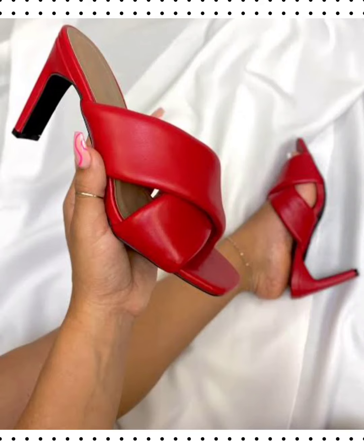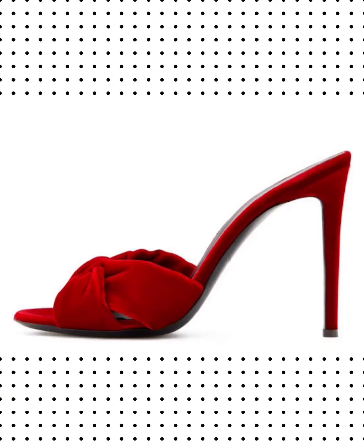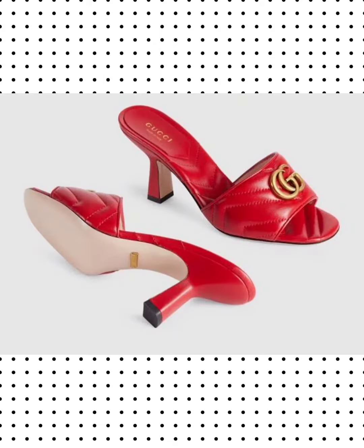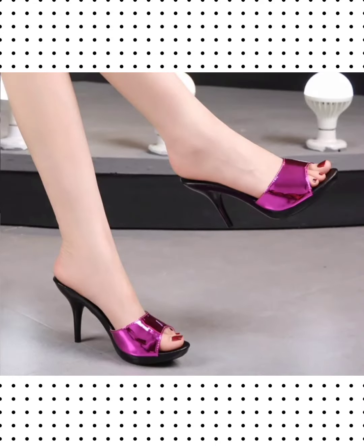Friends, if you wear these kind of mule shoes you look so pretty, and these mule shoes enhance your beauty and you look so charming. These designs of mule shoes are 2022 new and latest designs. I hope you like these designs that I show you in this video.